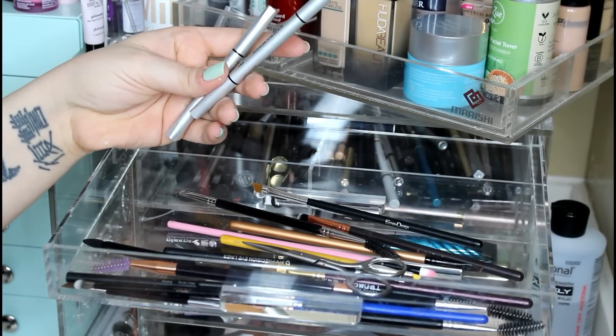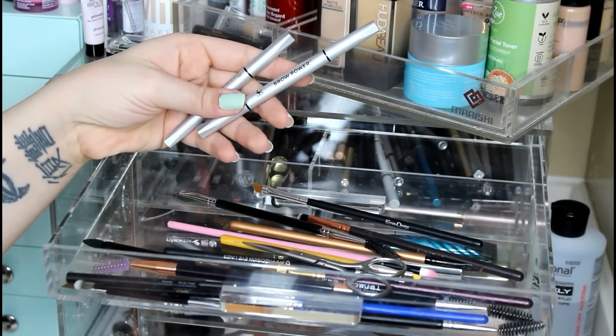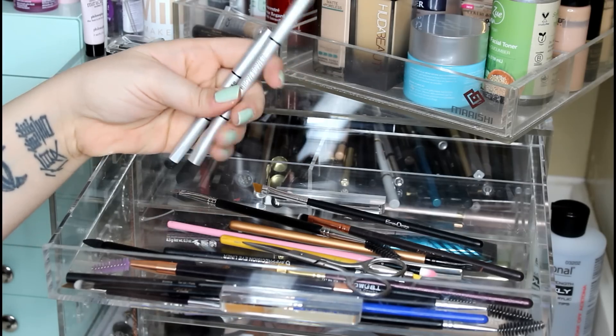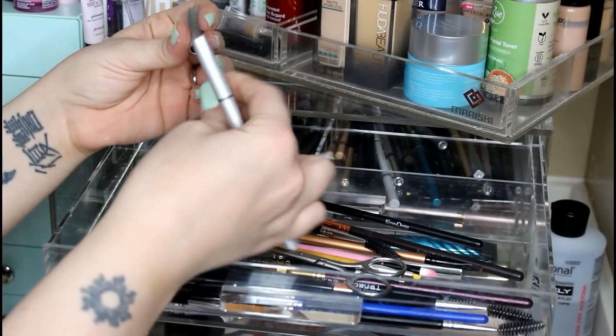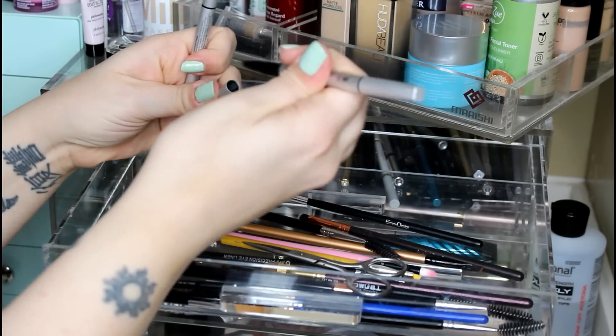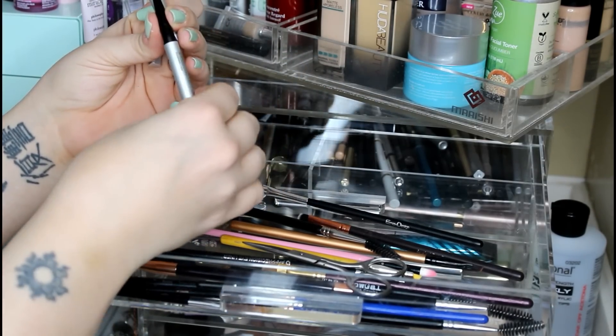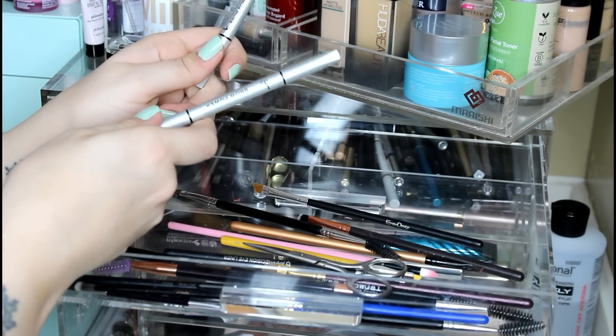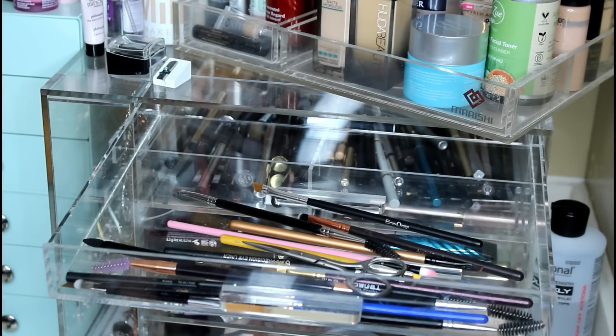We have two of the It Cosmetics Brow Powers. I like these so much, but do I need two? I've used this one but haven't used the tall one. I think I'm going to keep the smaller one and pass the full-size one on to someone who can use it.